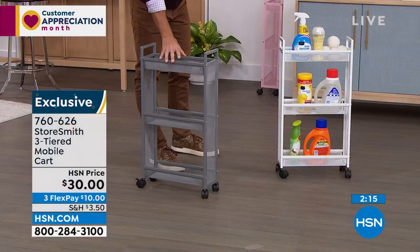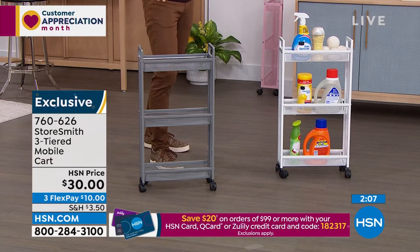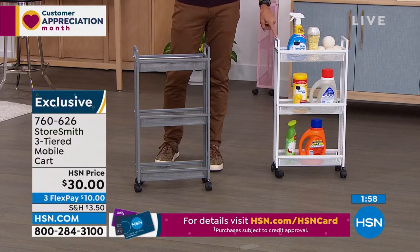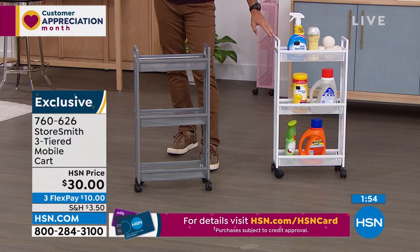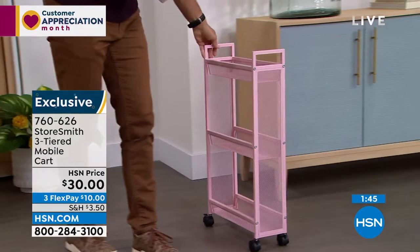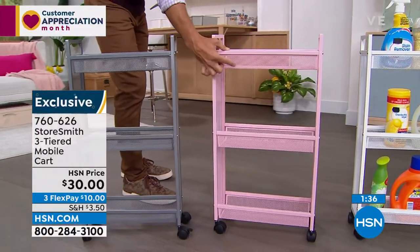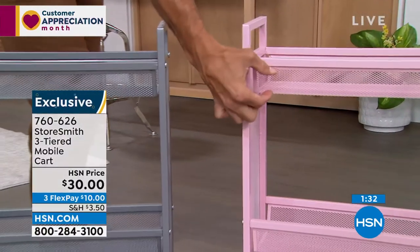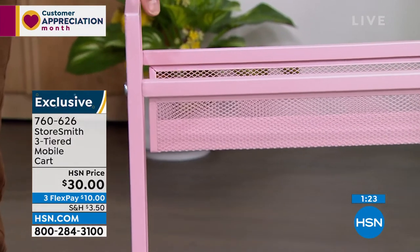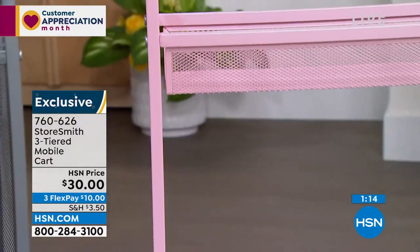That's Storesmith — based on what customers say they need and want. These are moving very quickly at the thirty-dollar price. The white is our most popular and most limited. The gray is catching up quickly. I want to give love to the blush too — come up here, blush. We've got room for everybody. Take a look at that cute blush — you can see the mesh, and nothing is going to fall through. It might look great in a powder room, in the guest bathroom, or in the kids' bathroom. Thirty dollars today — three flexible payments of only ten dollars.